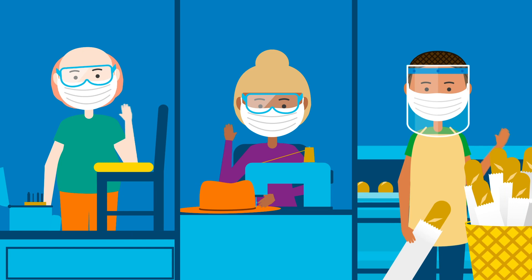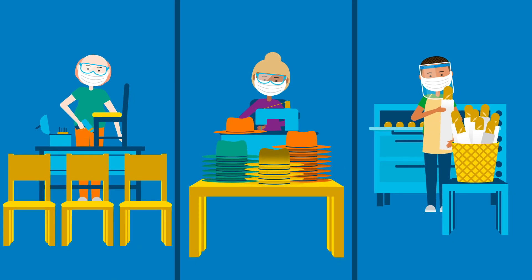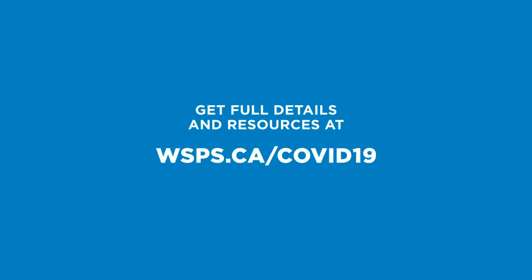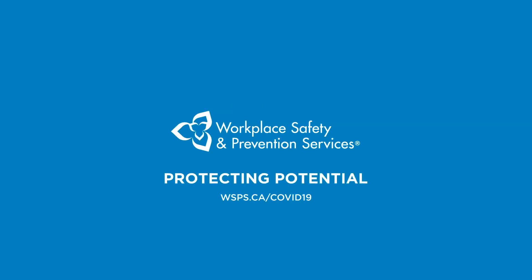This may seem like a lot to manage, but we're all in this together. And no matter what you're making, keeping all workers safer shows you care about your work. But you also work with care. Get full details and resources at wsps.ca/COVID-19. WSPS — Protecting Potential.